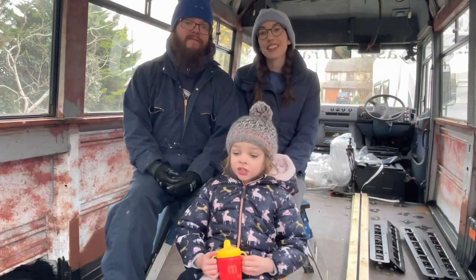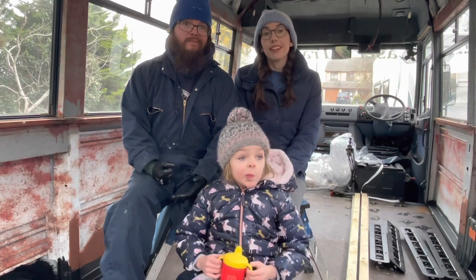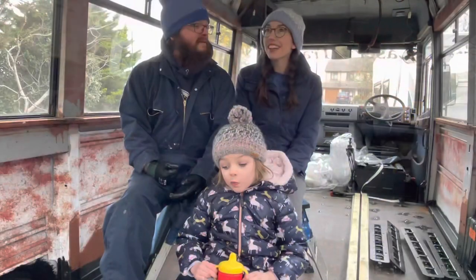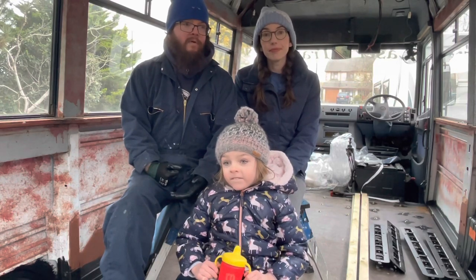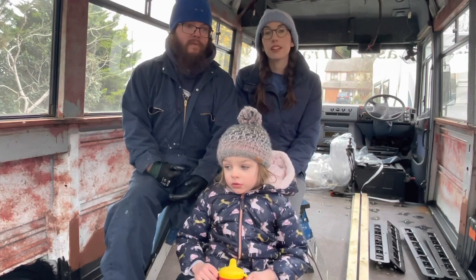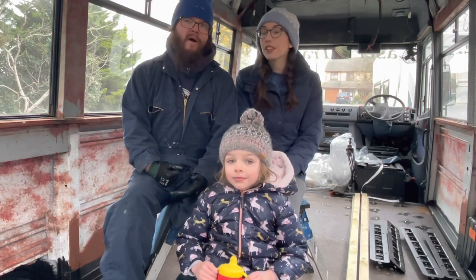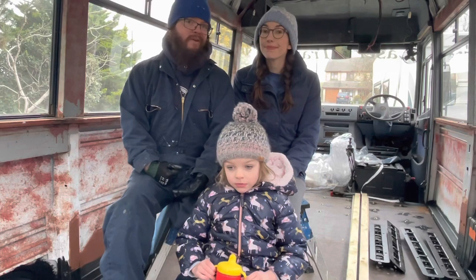Hi everyone, a bit of a different video today. So when we bought our bus, the first thing we did was start stripping stuff out of it - seats, the ceiling, wheelchair ramp, lights, the speakers, all of this stuff came out fairly quickly. And we thought, I wonder if we could sell any of this stuff to make some pennies back. And that's what we're going to show you in today's video.